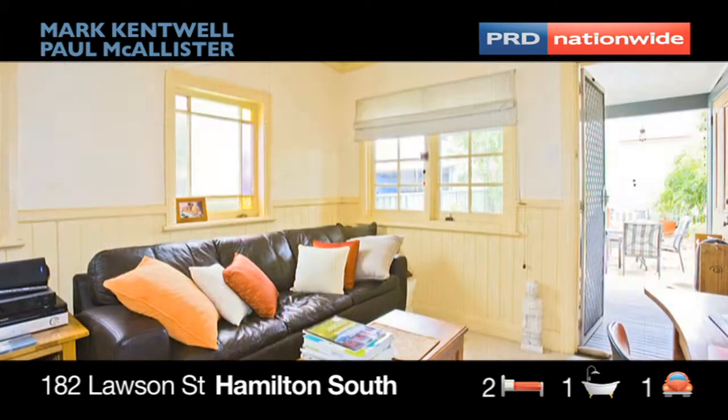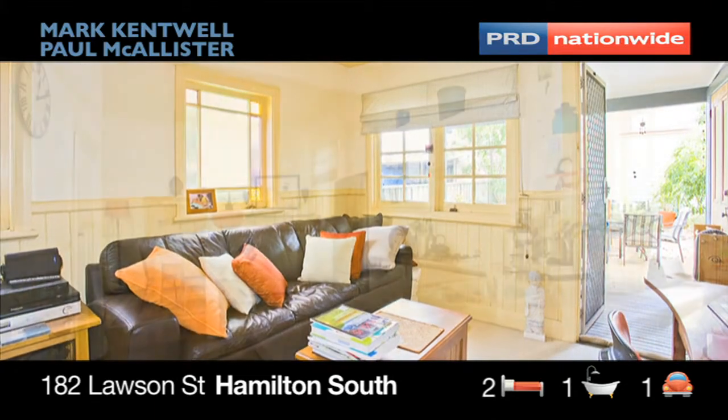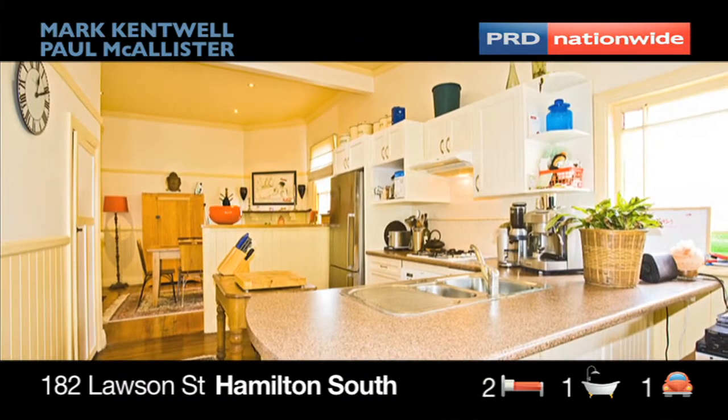There is a rear entertaining deck overlooking the enclosed backyard, ideal for kids or pets. There is also outdoor storage and a garden shed.